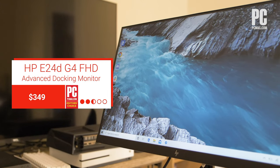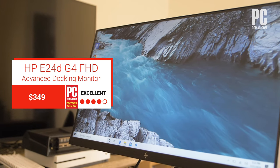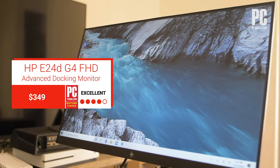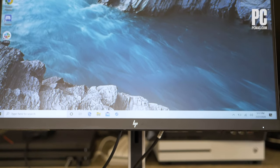It's not often that we see a corporate productivity monitor with a whole bunch of cool stuff going on, but HP's E24DG4 Advanced Docking Monitor is a rare exception. It's a combination of a good basic panel for everyday work and a dock for your laptop and other portable hardware.